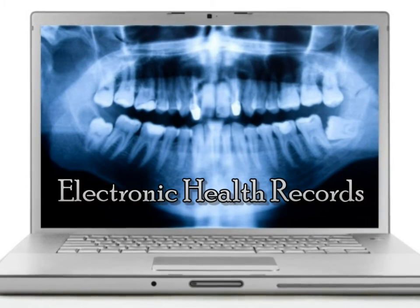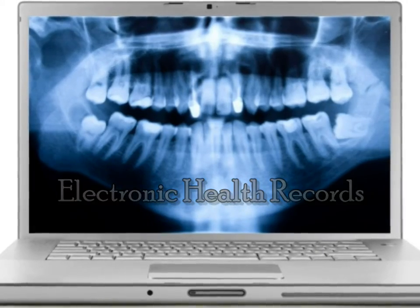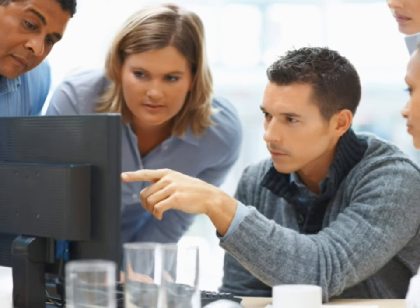When it comes to electronic health record requirements, there are discrepancies between what some vendors are telling dentists and what current law requires. While many offices are making the voluntary switch to electronic record systems, it's important to have the truth about what's actually required by law.